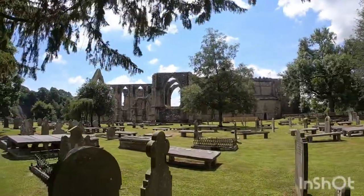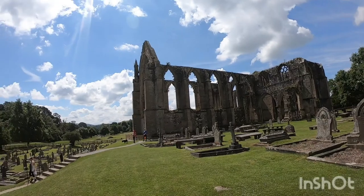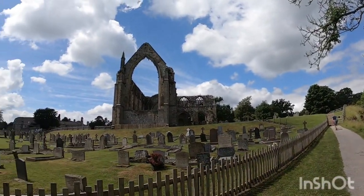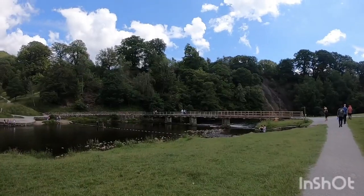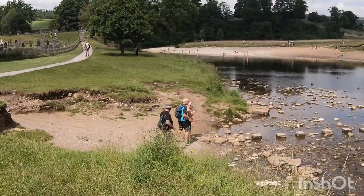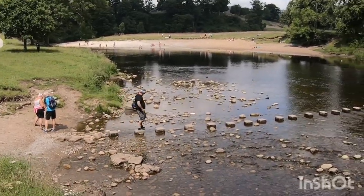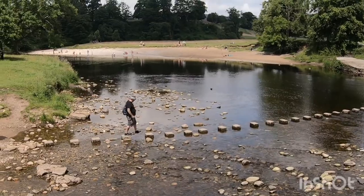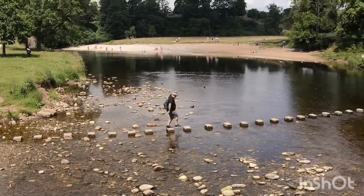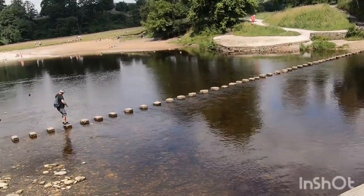A little bit more of the Abbey grounds. There's a few plants.